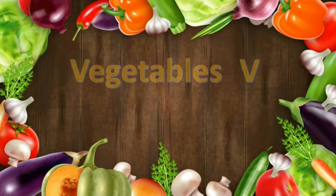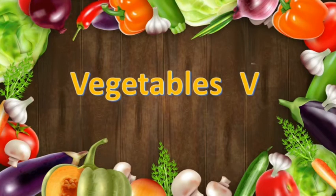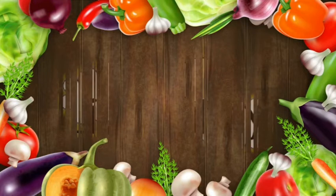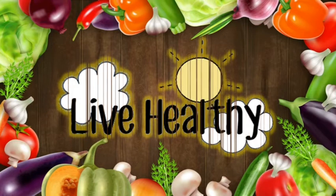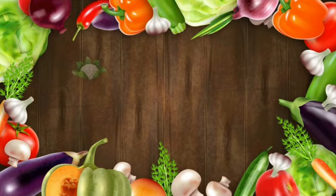Children, today let us study about vegetables. V for vegetables. Remember, vegetables are very healthy — if you eat healthy, you live healthy. So children, try to include vegetables every day in your diet. Let us discuss a few vegetables today.